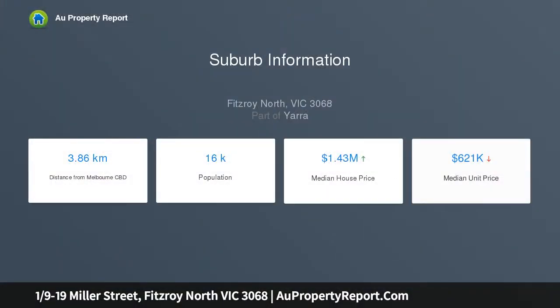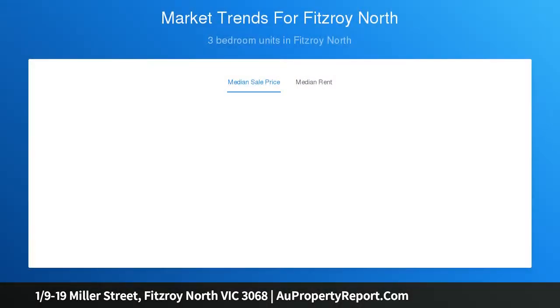With its own street frontage and leafy outlook from every window, this terrific two-story townhouse provides an exceptional low-maintenance lifestyle, positioned to perfection in a fabulous North Fitzroy neighborhood.